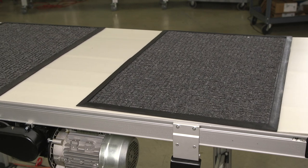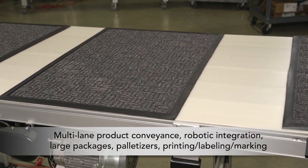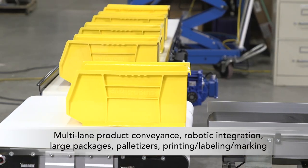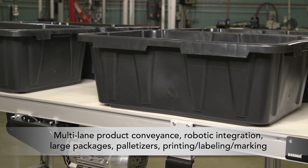The 2700 series fits applications such as multi-lane product conveyance, robotic integration, large packages, palletizers, printing, labeling and marking, and much more.